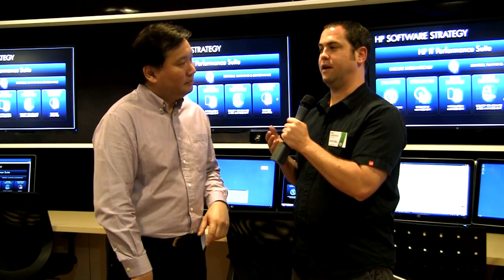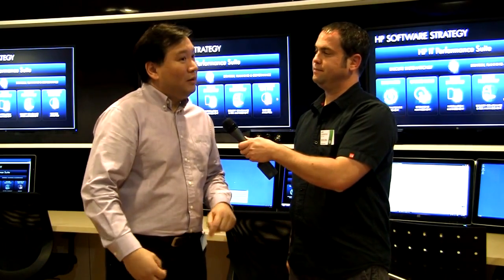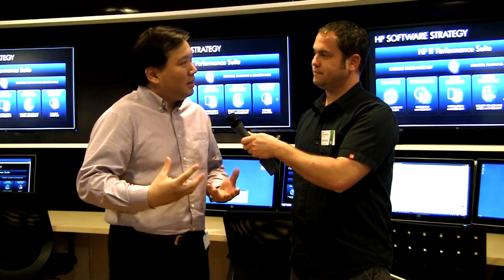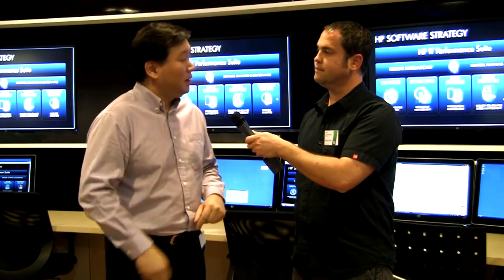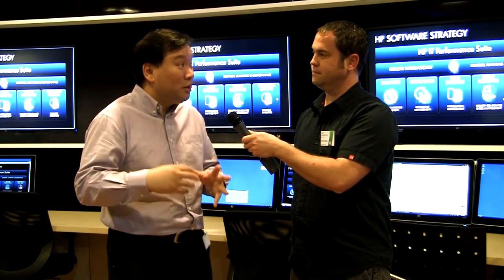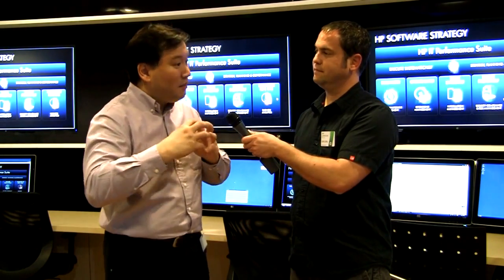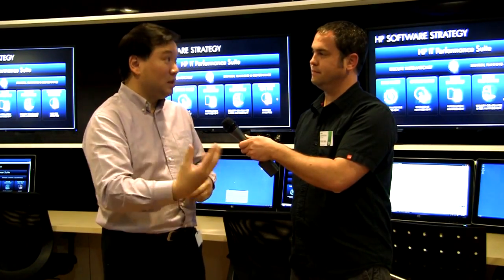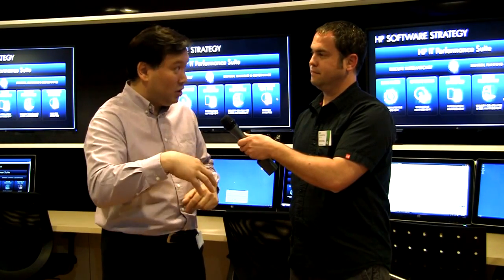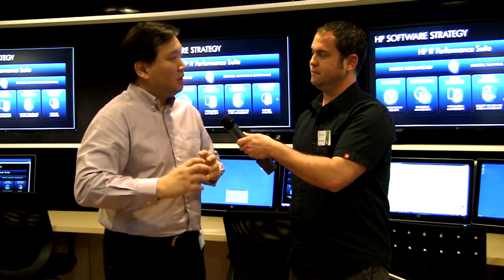When you say you want customers to think about applying different technologies, I assume you're wanting them to apply HP technologies? Well, this is true — HP technology is one of the leaders in the industry, but it's actually about looking at the business reason behind it, the need behind the need. This environment focuses not just on cloud computing or personal systems or imaging and printing divisions, but on the whole portfolio, bringing the right partners in to create an industry vertical solution for that specific customer's business objective.